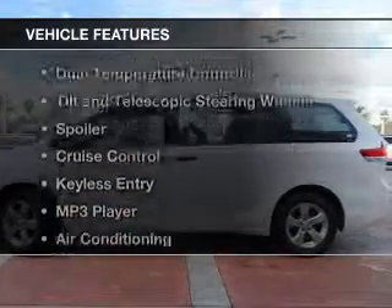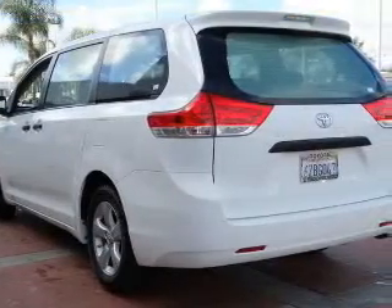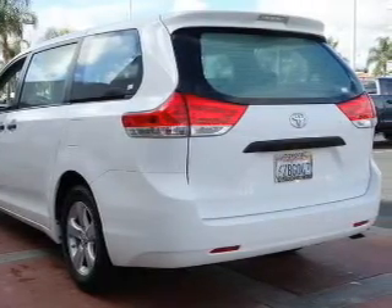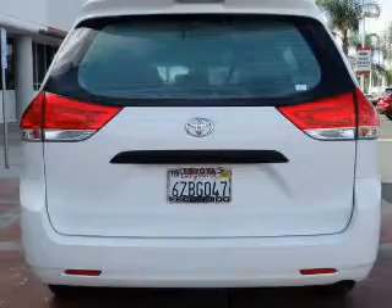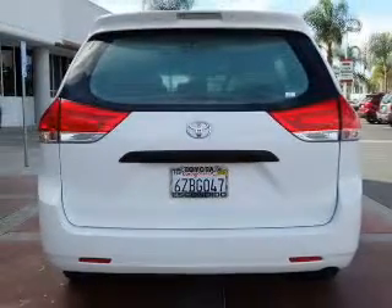The features include Bluetooth connectivity, digital audio input, steering wheel controls, dual temperature controls, tilt and telescopic steering wheel, a spoiler, cruise control, keyless entry, an MP3 player, and air conditioning.